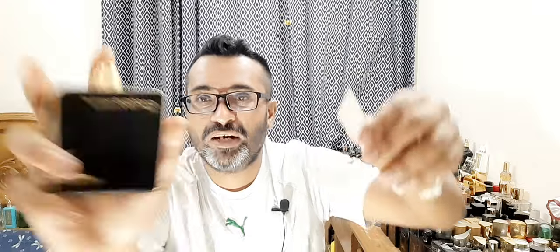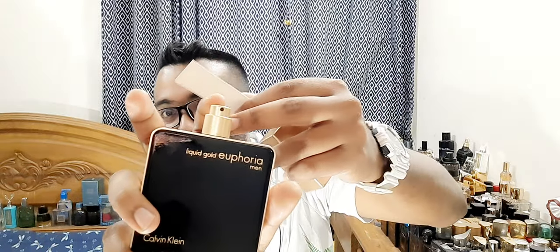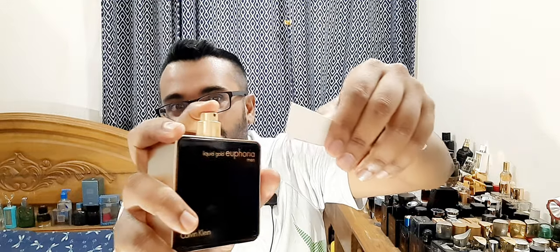When you hear 'Liquid Gold' it gives the idea of oud, but I believe this is not oud — it's woody, spicy, dark fragrance. I have it on paper and the dry down is so lovely. The cap has some weight, the sprayer is good. Take a look at the atomizer — it has black inside with that golden. Good atomizer, but not the best I would say.